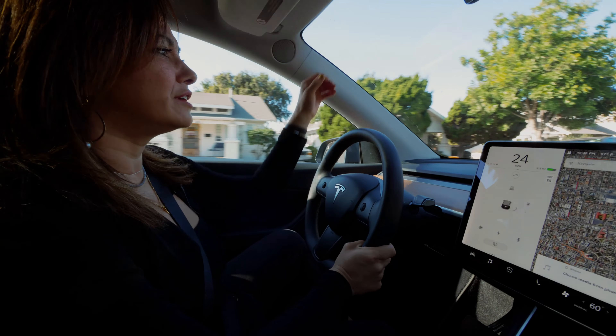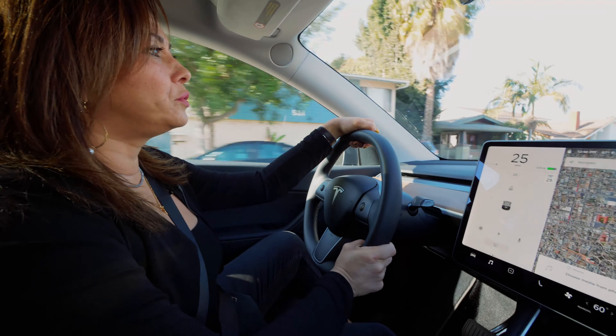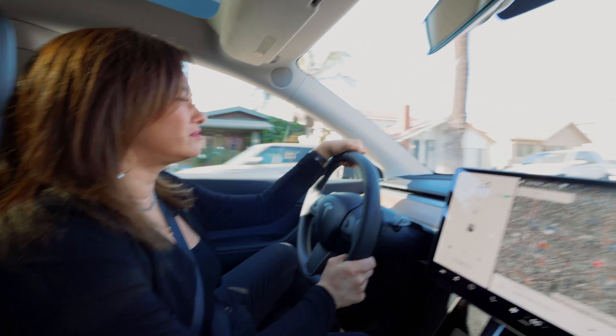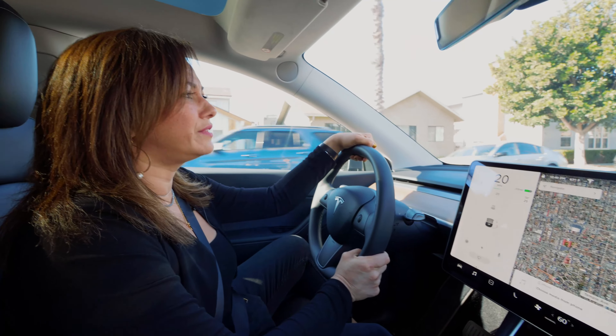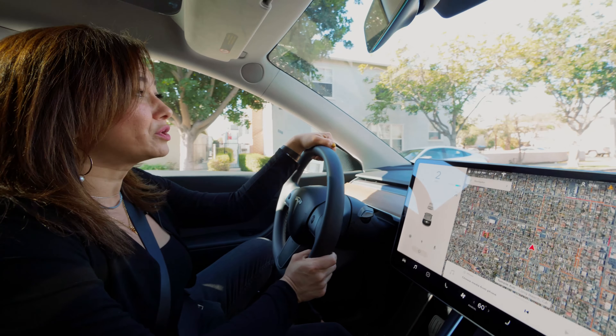I've noticed a lot of sellers who are kind of reserved right now. They don't know what — they don't know how to show a house if they were to sell.